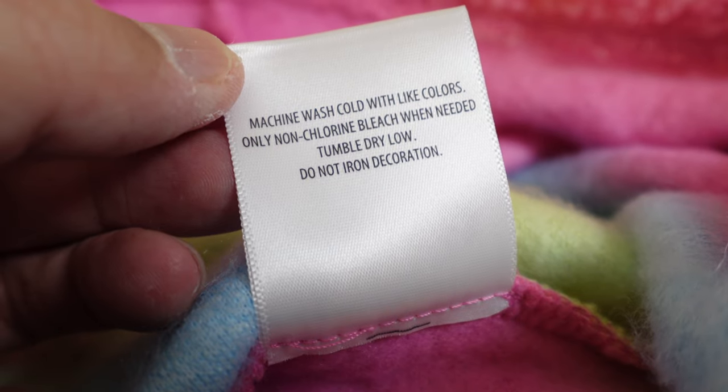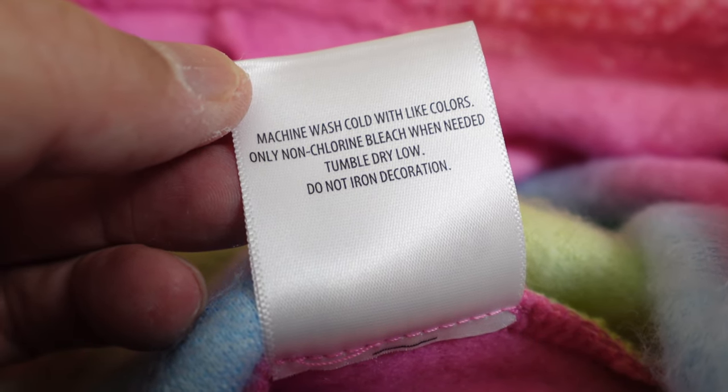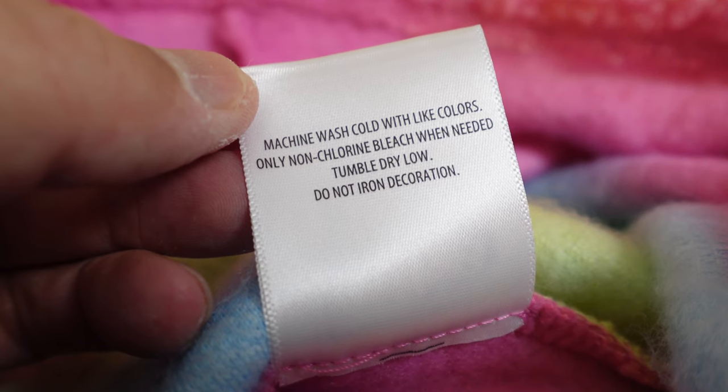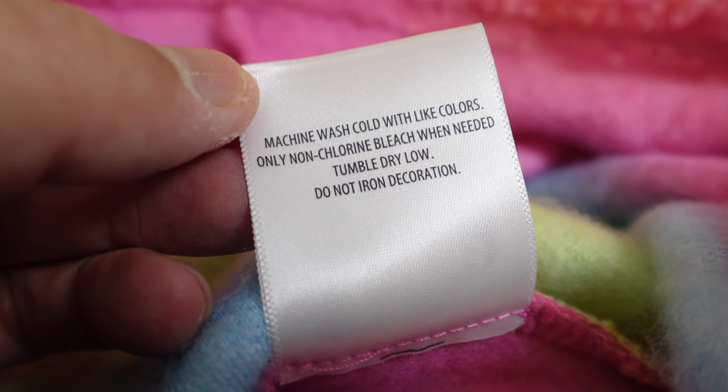And lastly, there's the care instructions. It looks pretty straightforward to me: machine wash cold with light colors, don't use bleach, tumble dry low, and don't iron. At least it's not dry clean only.